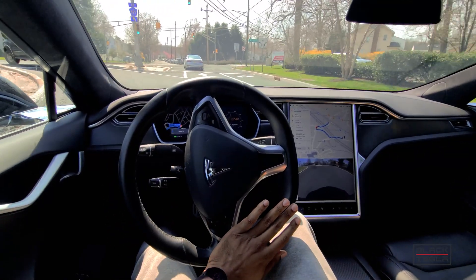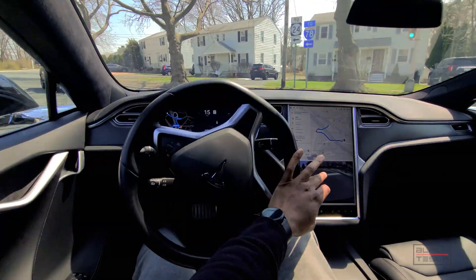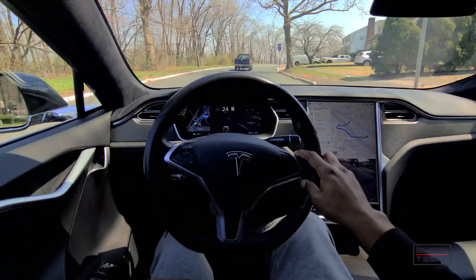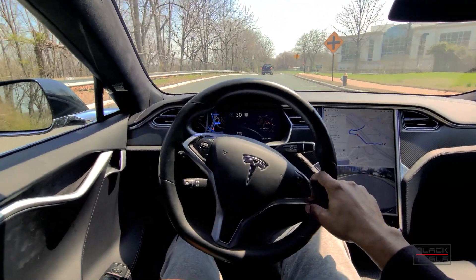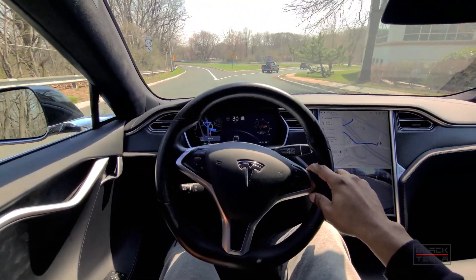If you are into the Cadillac brand and that's your thing, definitely get a Cadillac and get Supercruise. If you're on the fence and don't know which one, and you're using these systems to determine which car you're going to get, definitely take a closer look at Tesla's Autopilot — experience it for yourself. Schedule a test drive, it's free, and you'll be able to make your own decision to see which one feels safer, feels more comfortable, etc.